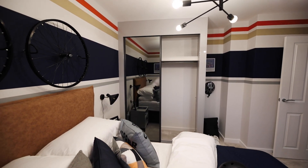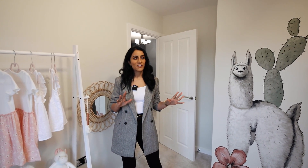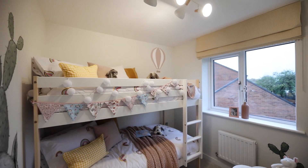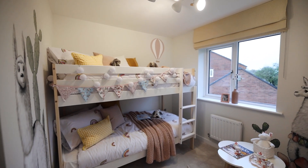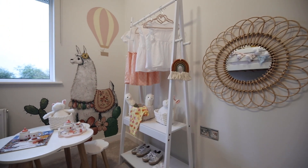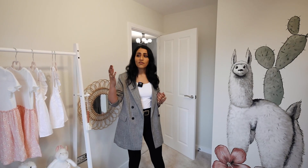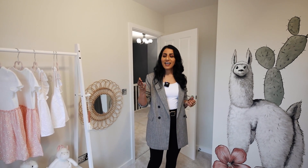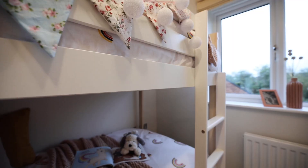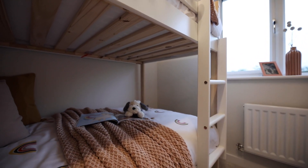Here we are in bedroom four, which has been done up as a beautiful little girl's room. There are bunk beds in here which does make the room feel slightly smaller, but even then there's lots of space. Considering this is the smallest room in the house, it's spacious — not a tiny box room. We've got views out over the garden, and little touches which Miller are fantastic at, like USB sockets to charge devices directly instead of having to use a plug.